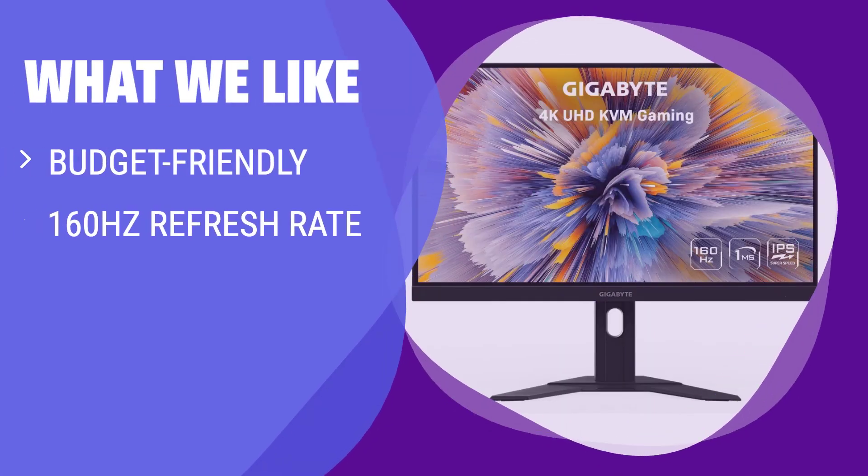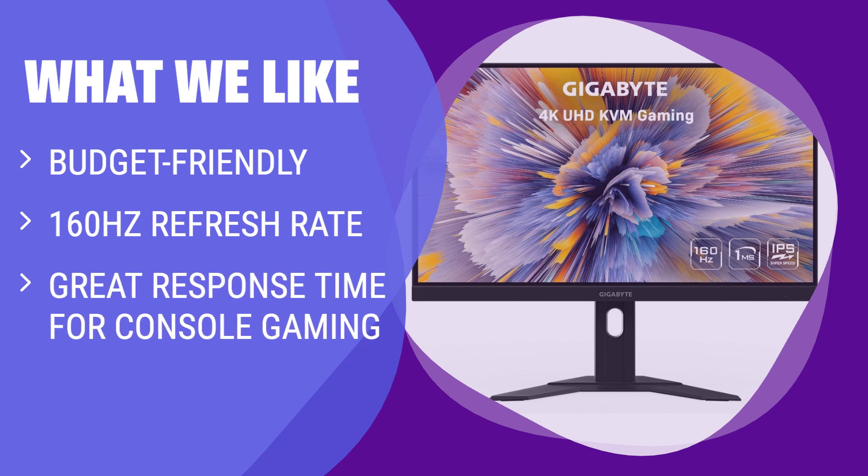What we like: If you are on a budget but still want a 4K gaming monitor, the Gigabyte M27U is a solid choice. With a slightly higher refresh rate and excellent response time, this monitor is great for console gamers who want a budget-friendly option without sacrificing performance.